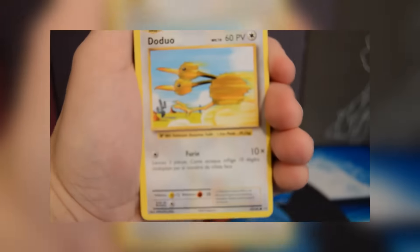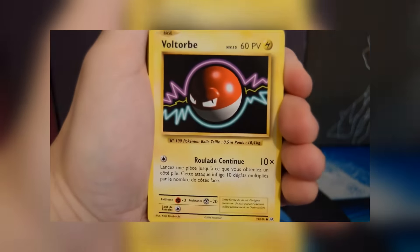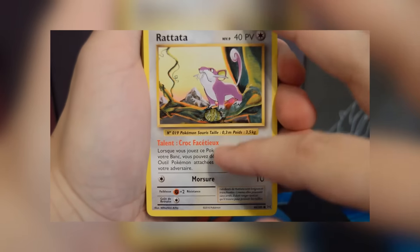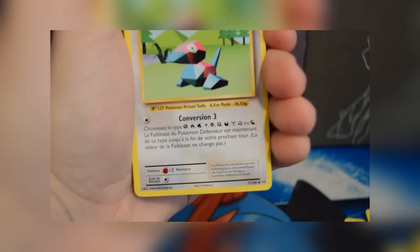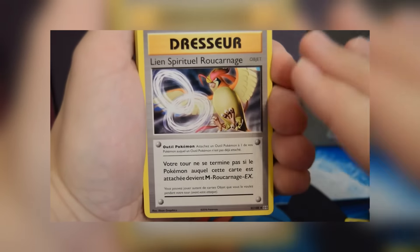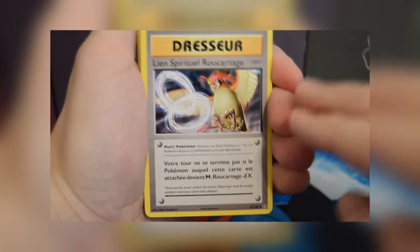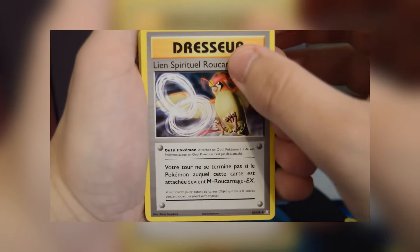I'm using Trainer Chip's video here to show you guys some extraordinarily early cards. If you don't like spoilers, I do apologize — I personally love spoilers and always want to know information as early as possible. I highly suggest you go check Trainer Chip out and watch his video explaining how he got these cards. He did a really great job.